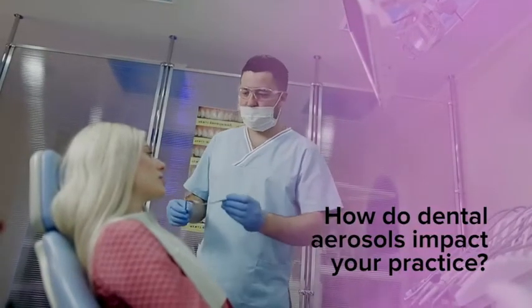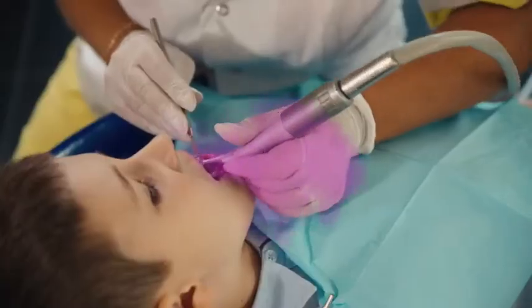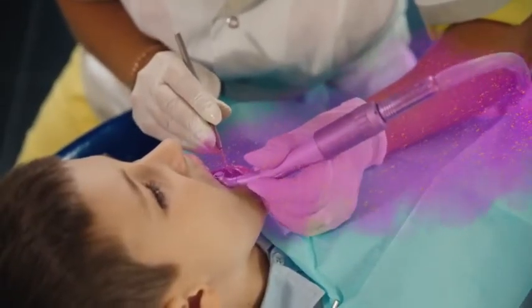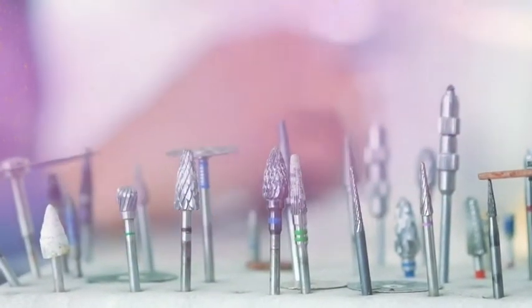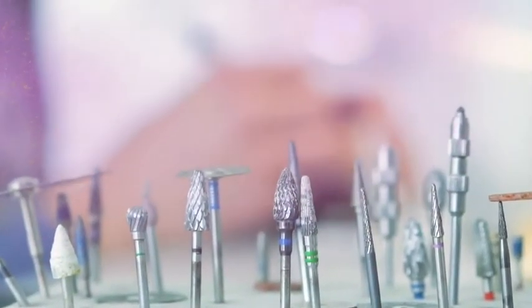How do dental aerosols impact your practice? Not only is someone at risk of inhaling infectious particles, but these particles remain suspended in the air, settle on surfaces, and are often re-aspirated.